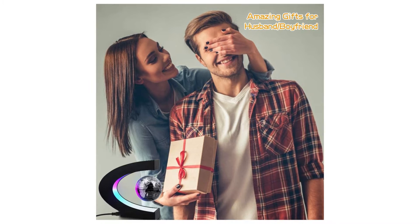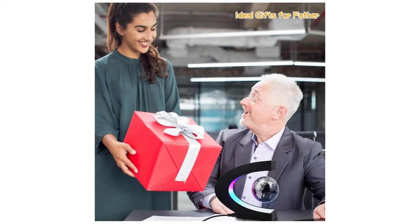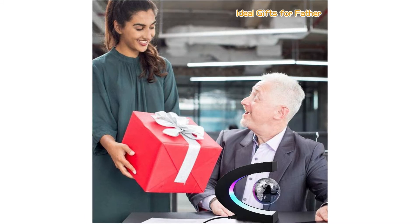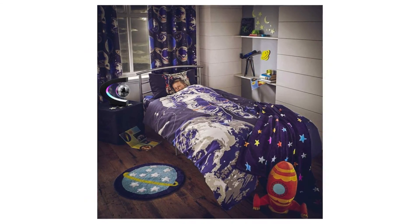What you get: stand, globe ball, and power adapter. The globe ball displays country names, oceans, and continents in clear text. A great way to attract boys and girls and inspire their interest in geography and STEM science.